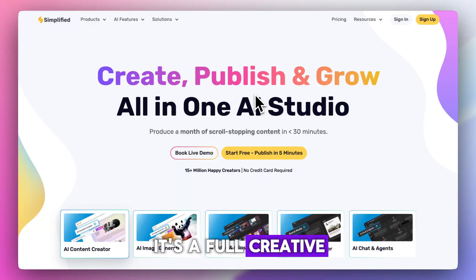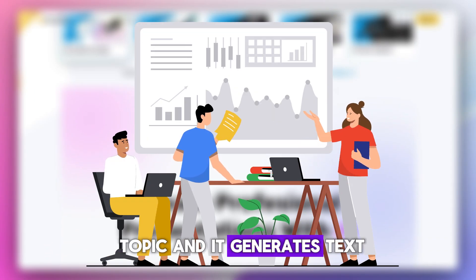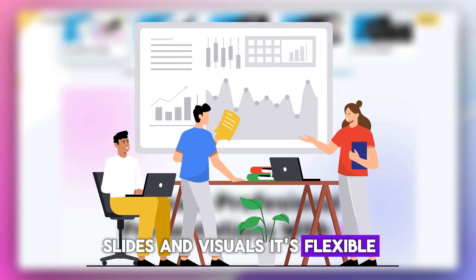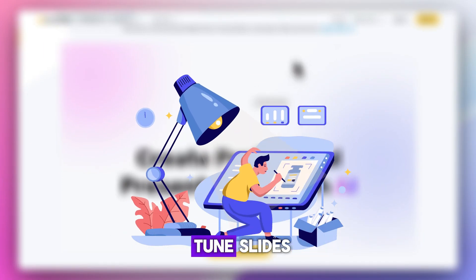Let's start with Simplified. It's a full creative suite with an AI presentation tool baked in. You give it a topic and it generates text, slides, and visuals. It's flexible, but better suited for quick drafts than polished decks, unless you use its design tool to fine-tune.